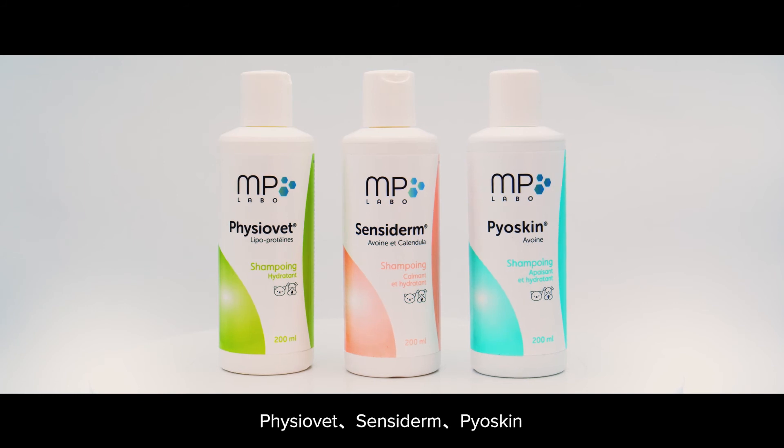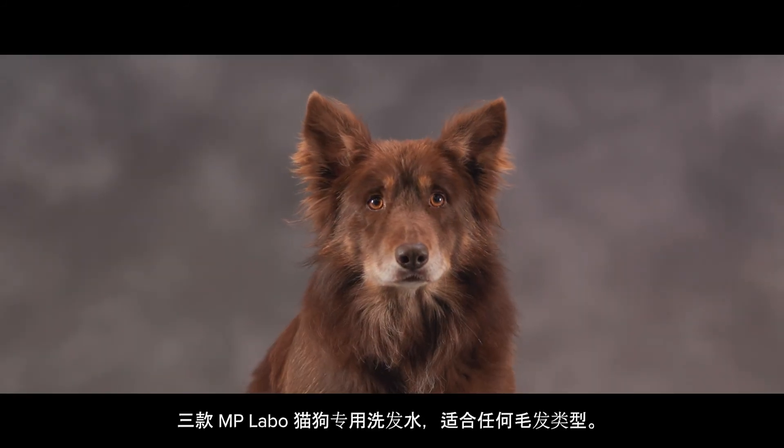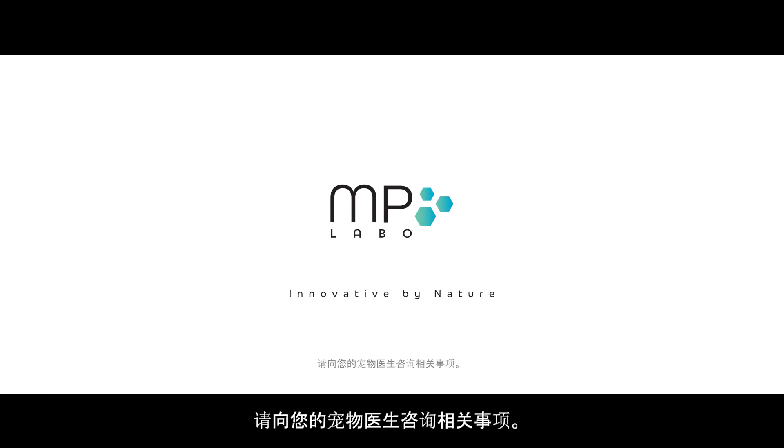PhysioVet, Sensoderm, Pioskin — three choices for any coat type with MP Labo's range of shampoos for dogs and cats. MP Labo: Innovative by nature. Ask your vet about it.